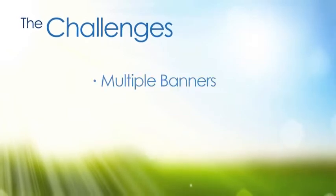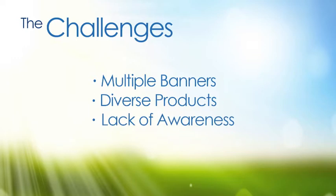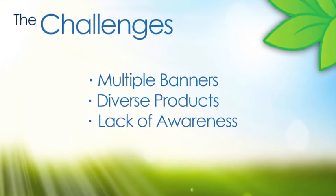In order to pull this off, we'd have to customize the program to 17 different banners with their own specific formats and restrictions, and all with different product offerings. Not to mention, Kraft's sustainability practices are not exactly being tweeted about.